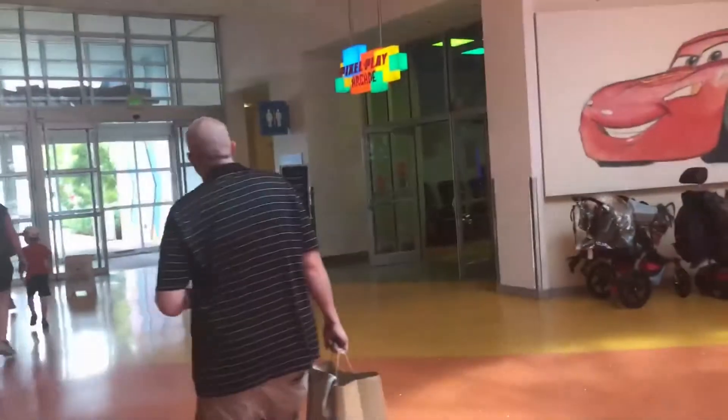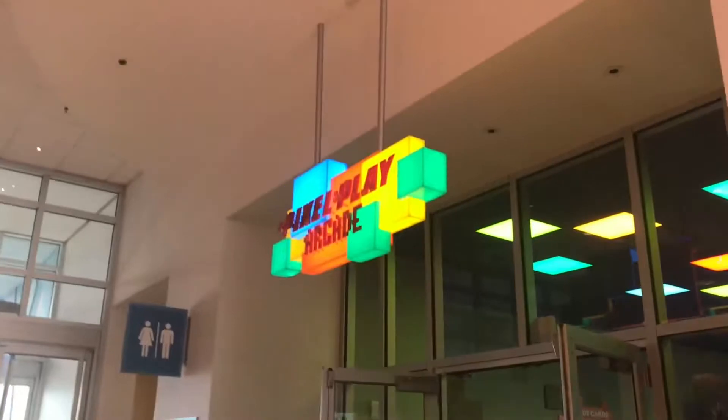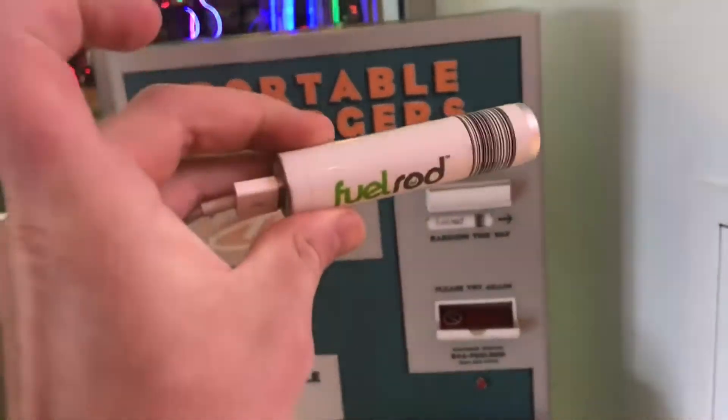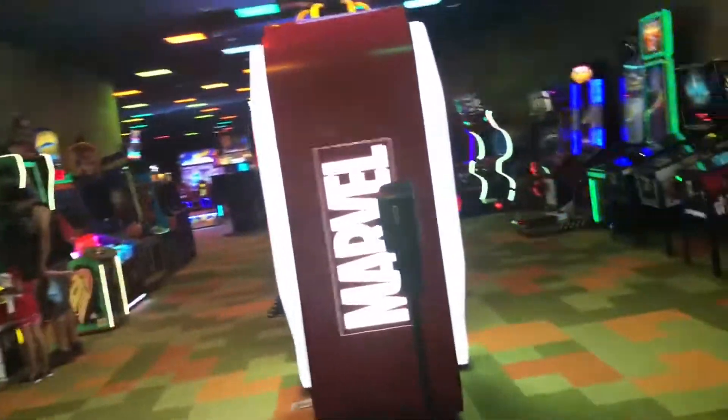Exiting out of the Ink and Paint Shop, right before you go out into the pool and room section is the Pixel and Play Arcade. Right before you enter is a fuel rod charging station, which I always have a fuel rod on me because I wouldn't last in these videos without one. Let's take a quick look around the arcade.